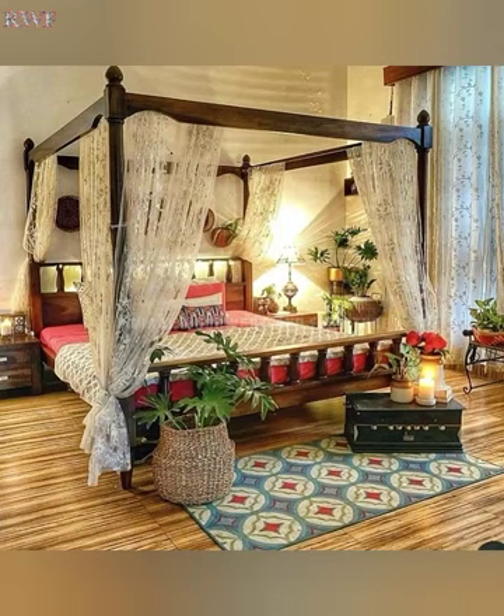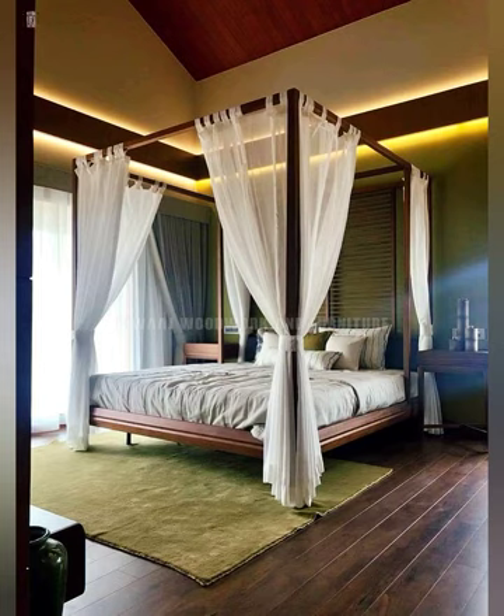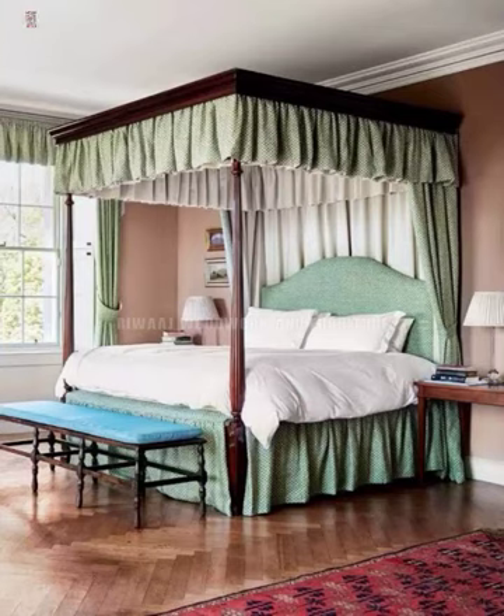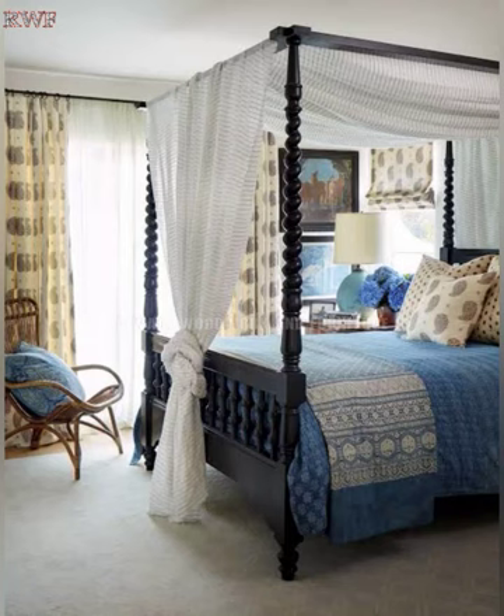Hello friends, welcome to my YouTube channel. This is a new video for you. In this video I'm going to show you unique wooden cot design ideas for your bedroom. I hope this video will be very helpful for you. Please subscribe to my YouTube channel, like and share this video. Thank you.